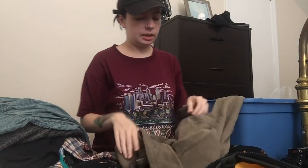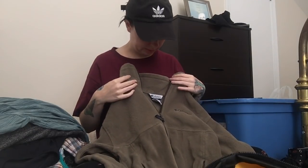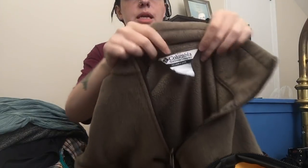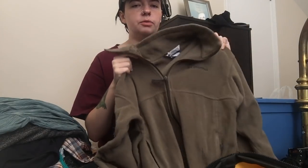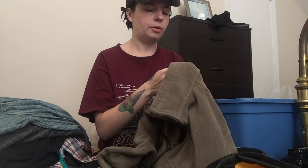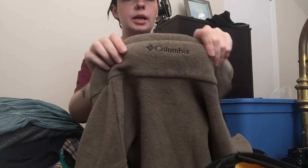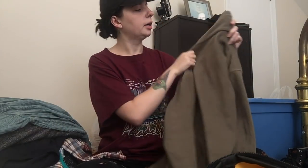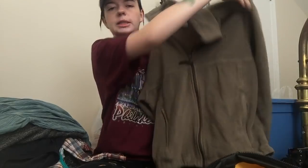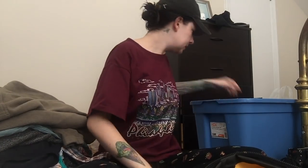Next up is this Columbia zip-up. Perfect condition — literally doesn't look like it's been worn at all. It is a size men's medium. I usually don't pick up Columbia, but the fleeces do pretty well for me, especially during the fall time and end of summer. I just picked this up because the condition is amazing and I love this color. It's unisex though — I actually have a couple that I wear — so it could be a women's as well.